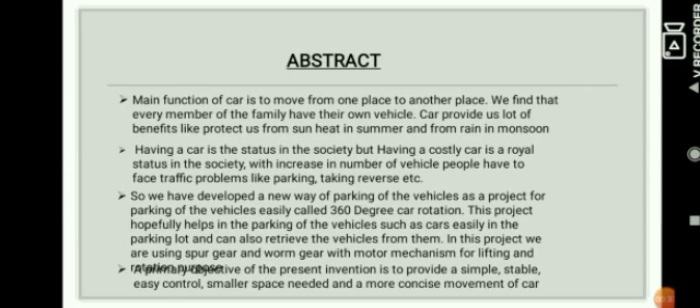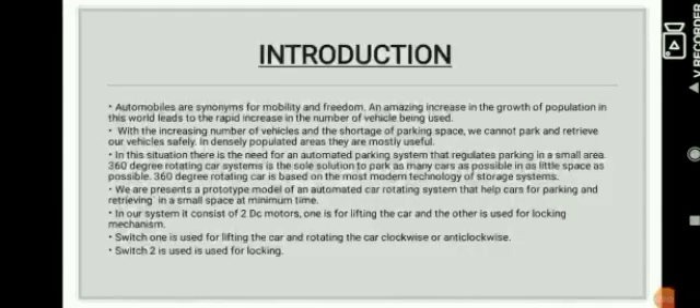For that particular concern of parking, we have designed a new way of parking through 360 degrees of rotation of wheels. With the increasing population and density of traffic, there is a shortage of parking space. This project will hopefully facilitate parking.